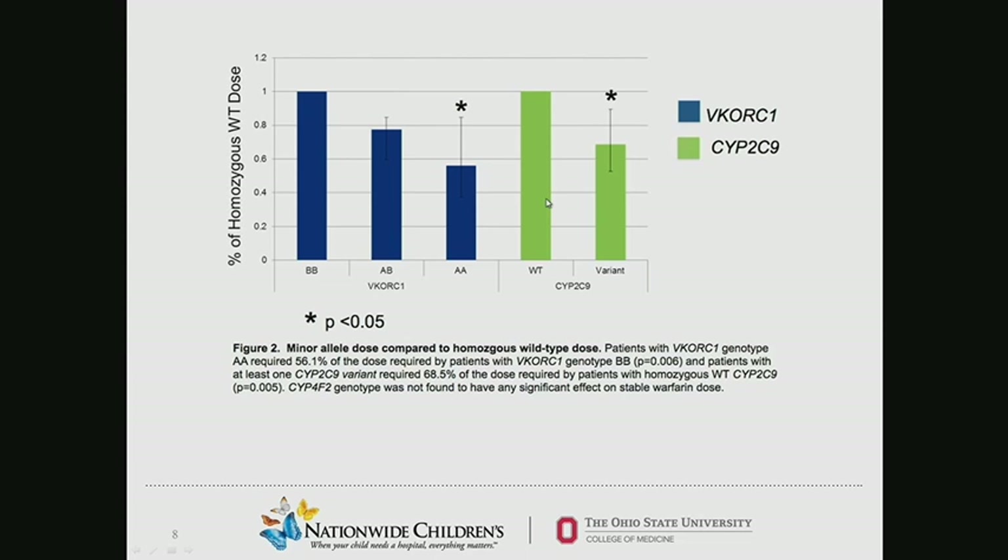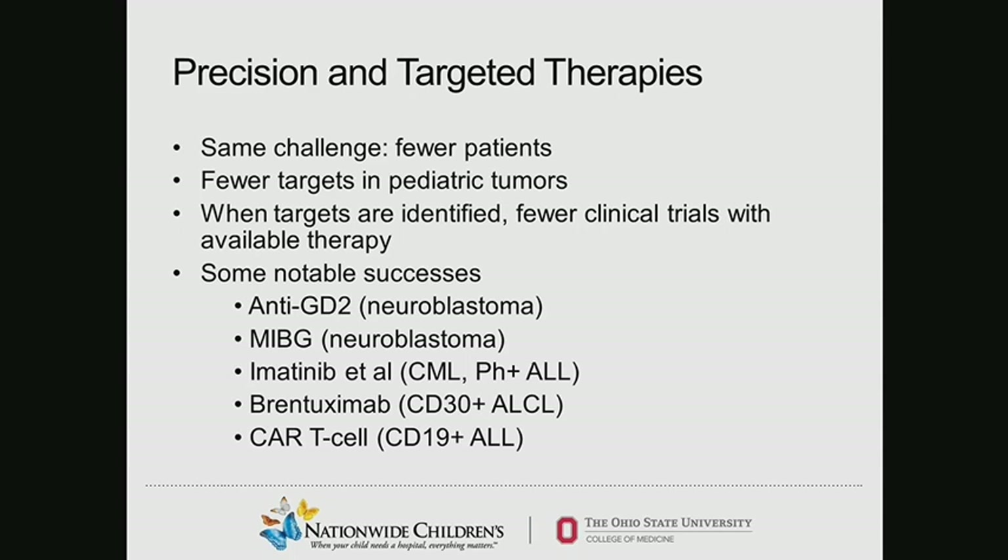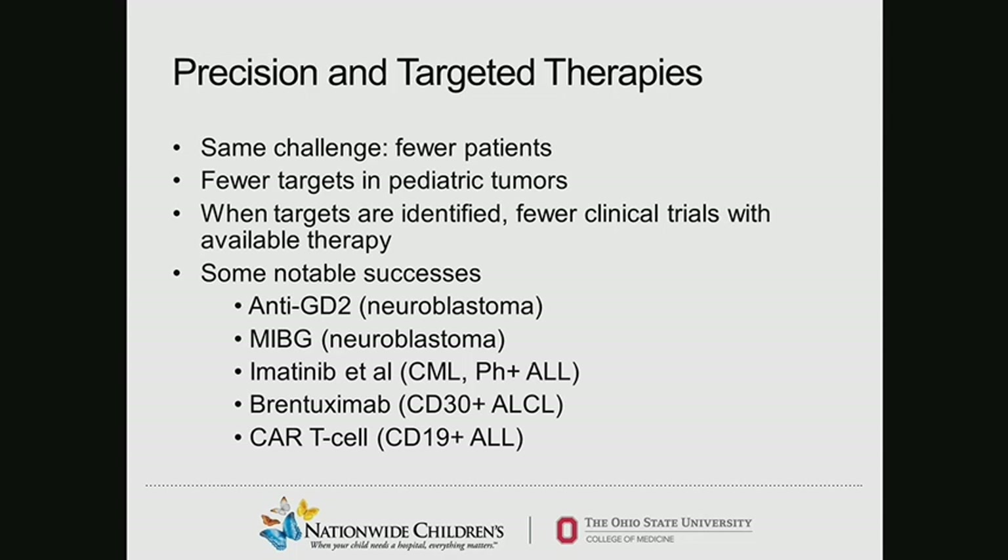That has yet to come into clinical practice in pediatrics, although in adults it is used. Switching now to precision and targeted therapies. We have the same challenges — fewer patients, and fortunately fewer patients get cancer. There are also fewer targets in pediatric tumors. Multiple studies looking at somatic genetic alterations in tumors simply seem to show fewer targeted therapy opportunities, and even when targets are identified, there are fewer clinical trials with available therapy — due to drug development rules and regulations and availability of dosing data for pediatrics versus adults.